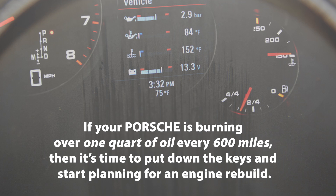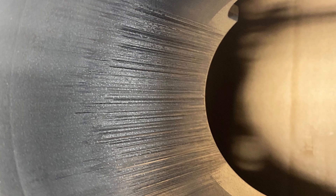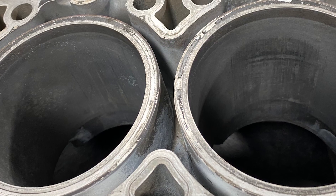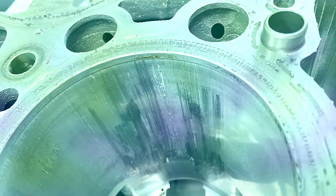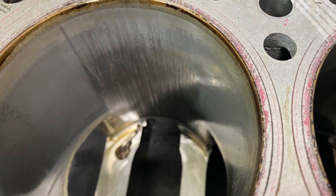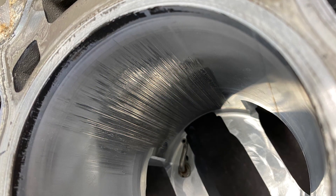If your Porsche is burning over one quart of oil every 600 miles, then it's time to put down the keys and start planning for an engine rebuild. There's no such thing as acceptable bore scoring, only scoring that hasn't gotten bad yet. And this issue isn't unique to Porsche — any vehicle with an alu-sill or similar hypereutectic aluminum engine block with uncoated cylinders can suffer from bore scoring at any time and at any mileage.